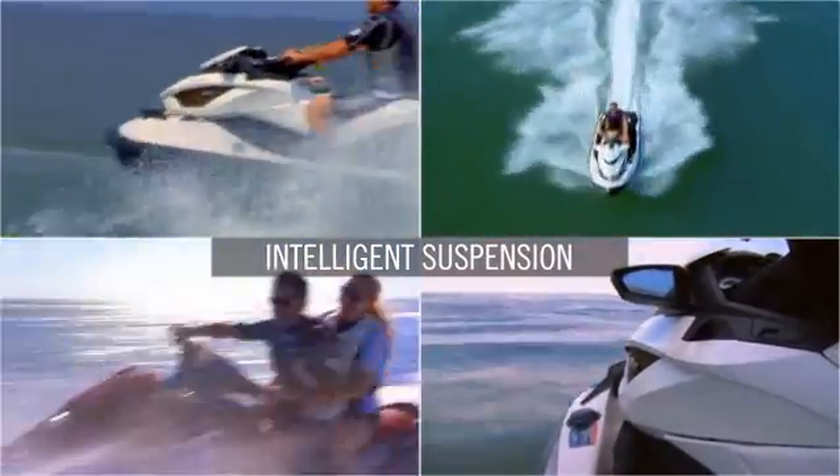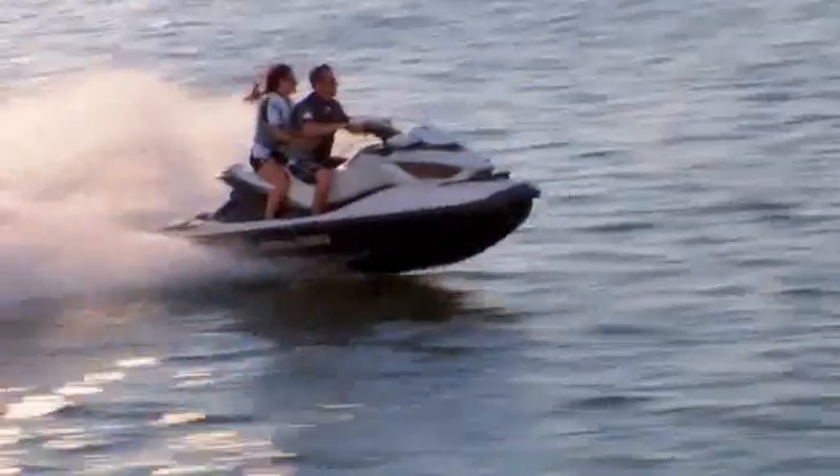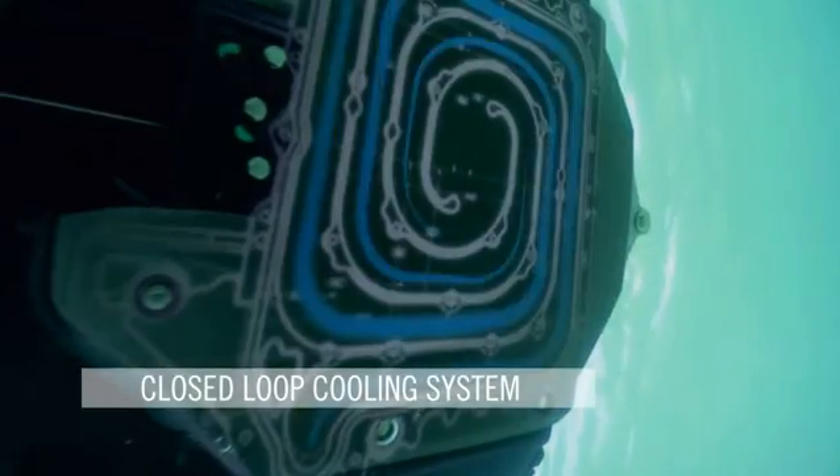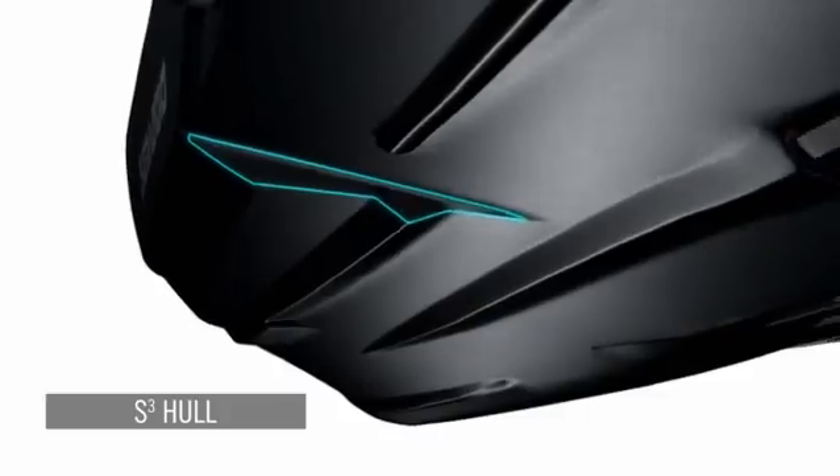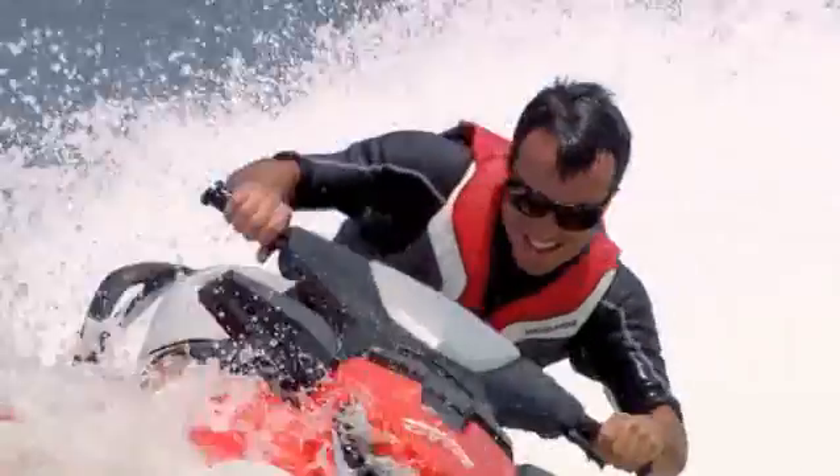Even smooth out the bumps with intelligent suspension, giving you and your passengers the most comfortable ride ever. The more you compare, the more the advantages just keep adding up — like our exclusive closed-loop cooling system that keeps out debris and corrosive salt water for less maintenance and longer engine life, or the innovative shape of our stepped hull for better handling and performance.